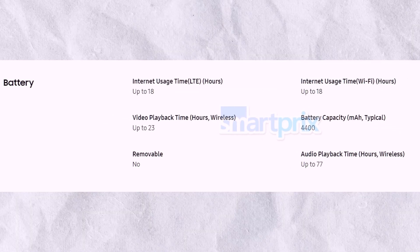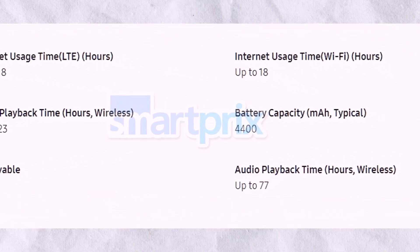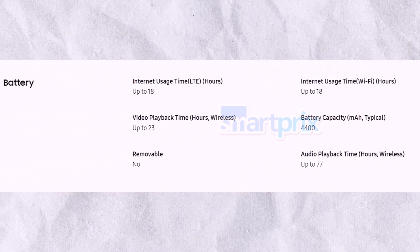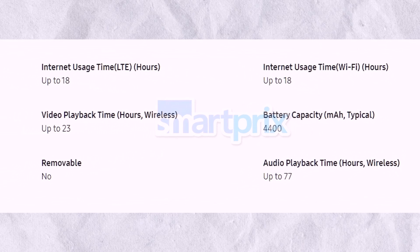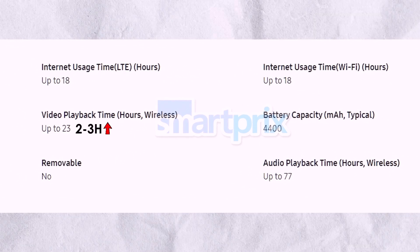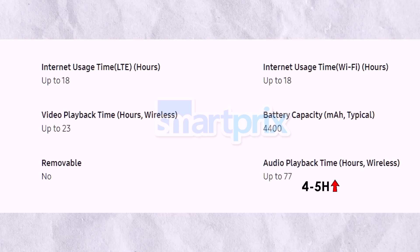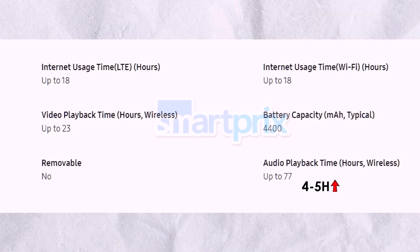Samsung has kept the battery capacity unchanged with the Galaxy Z Fold 6, retaining the 4,400mAh pack from its predecessor. According to Samsung, the Z Fold 6 can last up to 23 hours of video playback — 2 to 3 hours more than the Z Fold 5 — and up to 77 hours of audio playback, which is 4 to 5 hours more than the previous model.